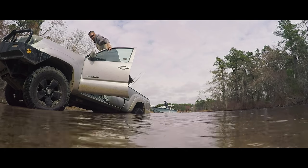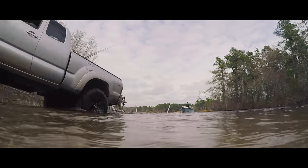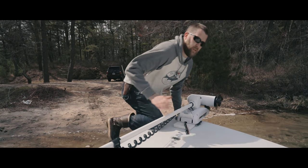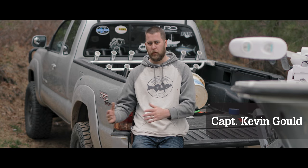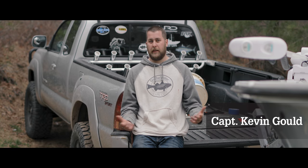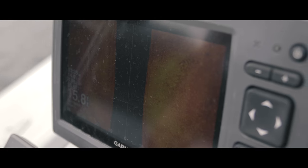The reason the largemouth bass fishing on Cape Cod is so good compared to other parts of the country is because the saltwater fishing here is so good. You have these ponds which are either getting stocked with trout or you have herring moving up into the ponds, bringing protein from the ocean into the pond, and just fattening these bass up. You have a lot of guys focusing on saltwater fish — your stripers, your tuna.